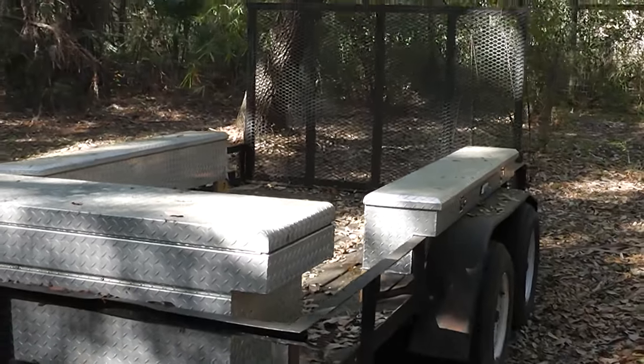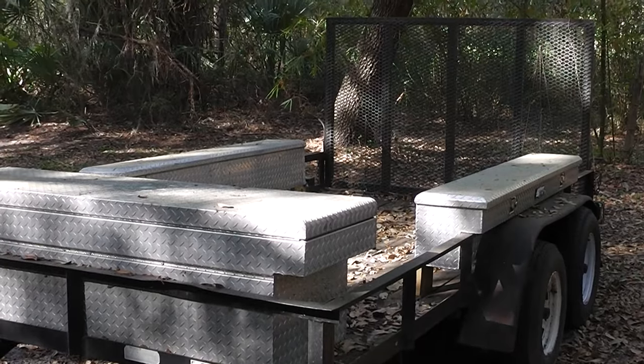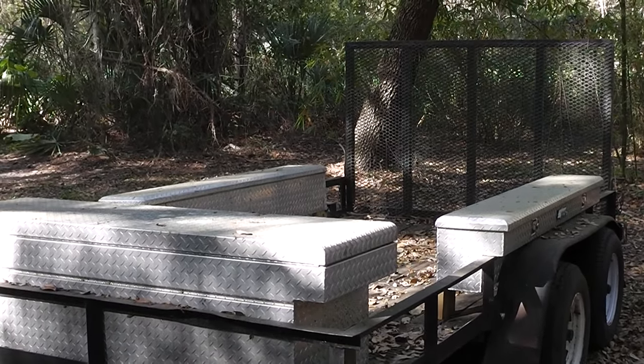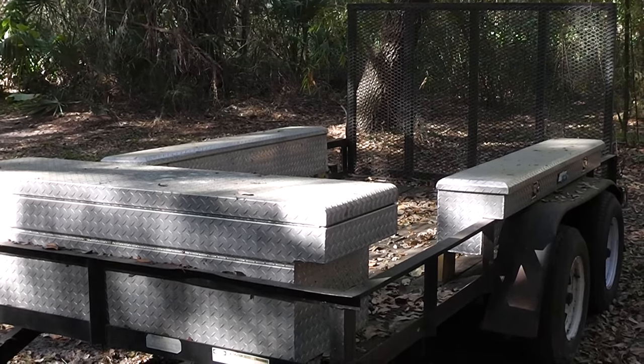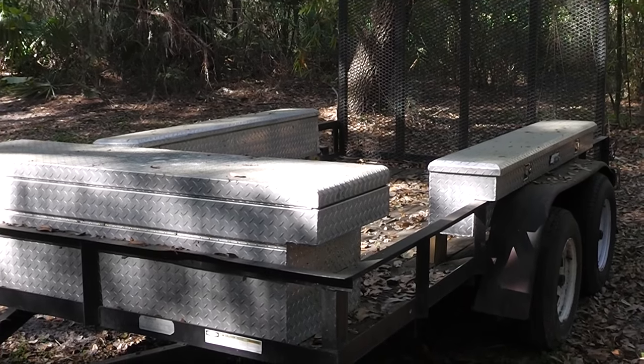I just wanted to do a quick video and reach out to you people out there who don't have a truck and think just because you don't have a truck you can't pull a trailer — not so. Check your vehicle manufacturer to see what the tow capacity is. Homestead Prepper out.